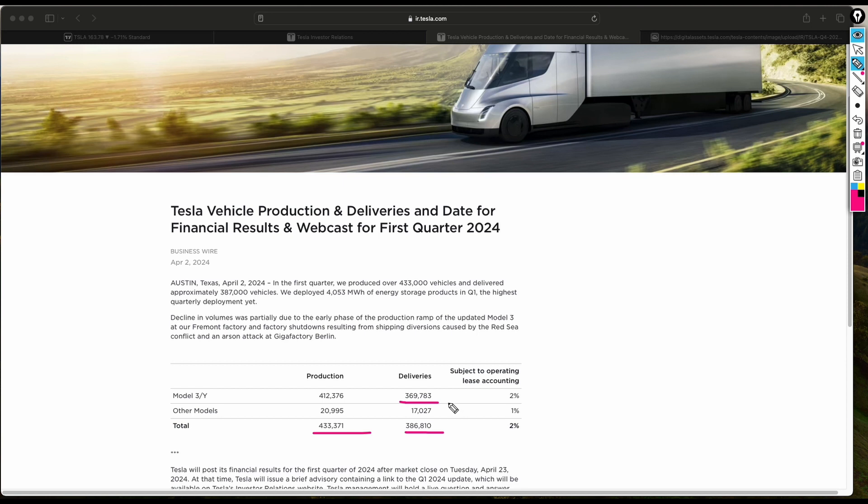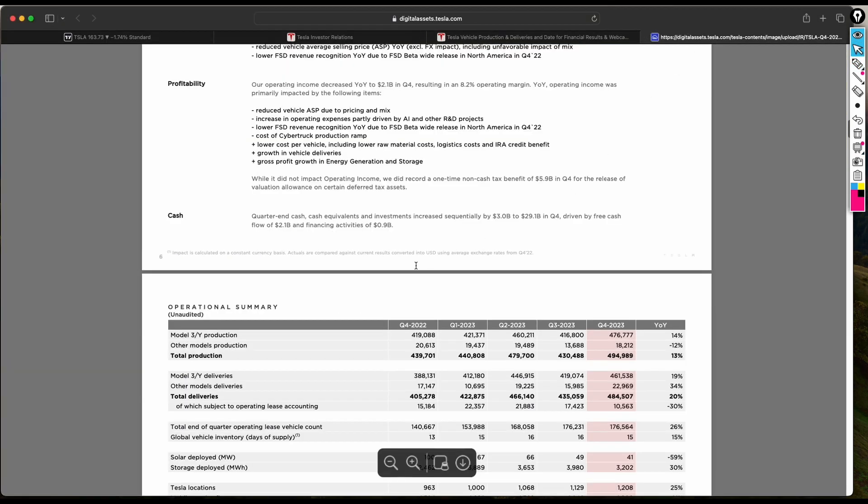Looking further at the report, they talk about the production of over 133,000 vehicles and the delivery of over 287,000. They also highlight energy storage, noting it was the highest quarterly deployment yet — which is positive news.